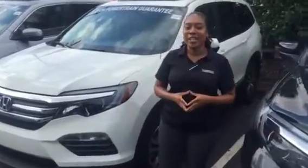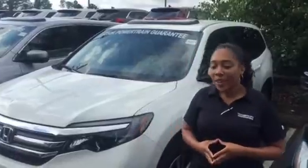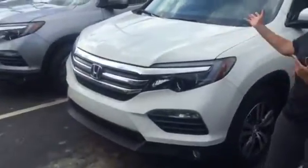Hey William, it's Mary over at Tamron Honda. Thank you so much for your online inquiry on the 2018 Honda Pilot with the Honda Sensing, the EXL, white diamond pearl, tan interior.